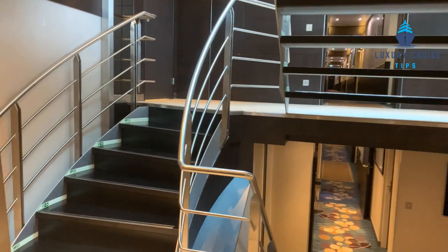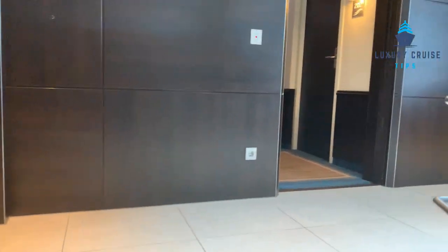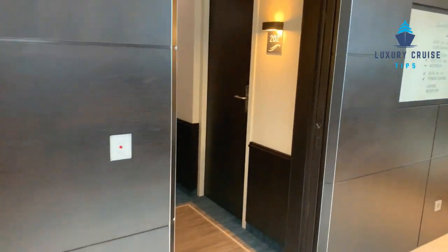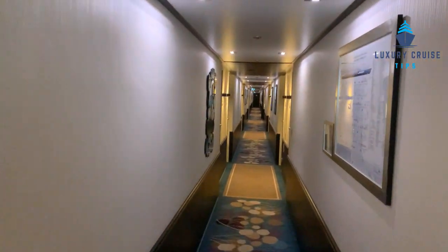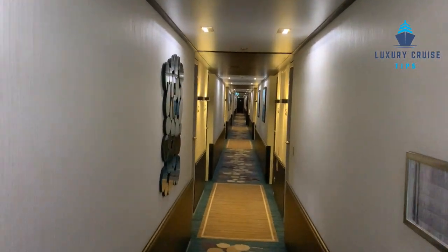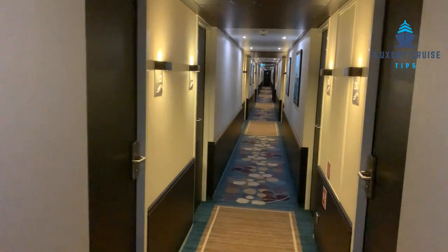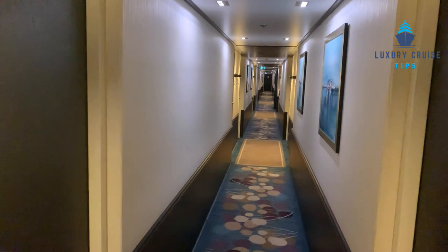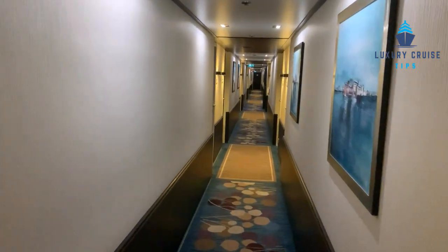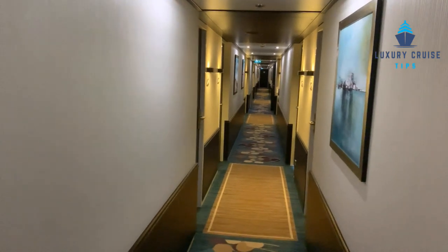Once you exit the dining room and go up a small flight of steps, you can go right into the second level deck. This deck is all staterooms, cabins, and suites — and all of these are the panorama suites. As you'll see from my suite tour, they all have doors that open, almost like a balcony or a French balcony, so you have beautiful views from every one of these cabins.